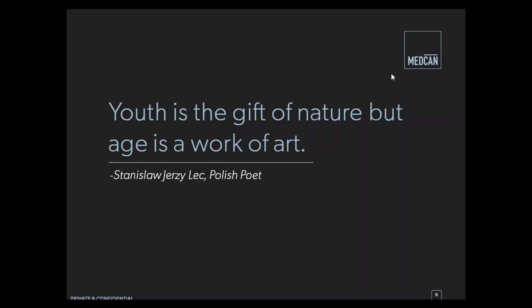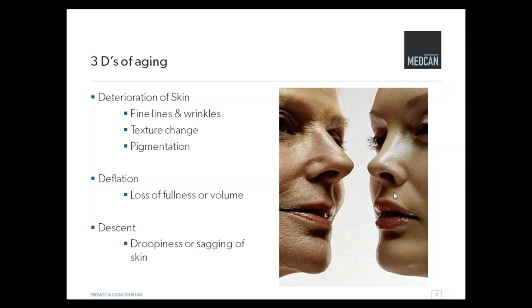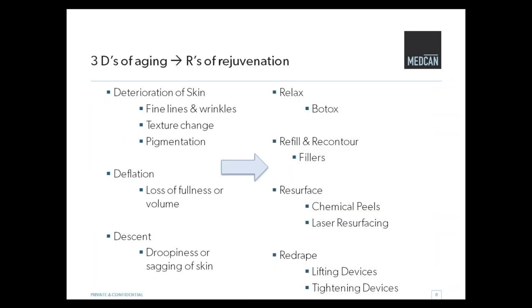So this is a quote that I love because I think it really speaks to what we do as cosmetic dermatologists — there is a significant amount of art to what we do. When we look at aging, we talk about the three D's of aging. We see that skin deteriorates somewhat, and we get deflation or loss of volume, and then descent — sometimes we get some dropping and sagging. Not everyone will experience all of these, and everyone will have them at a variety of levels as well.